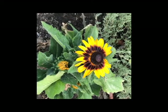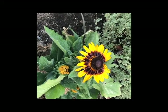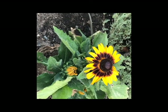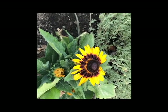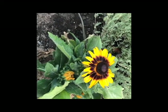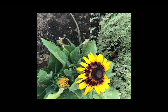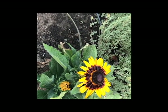It has such an interesting history. It is named after the patron of a scientist who wanted to honor his mentor. This is named after Olaf Rudbeck by his student Linnaeus, and when he named this flower, this is what he said about it in relationship to his mentor, whom he cared for very much: 'So long as the earth shall survive and as each spring shall see it covered with flowers, the Rudbeckia will preserve your glorious name.'